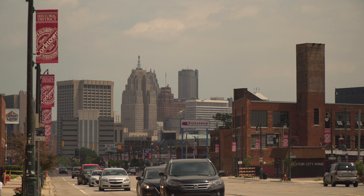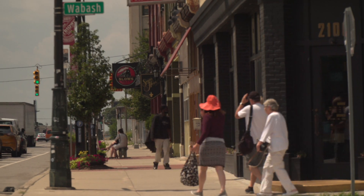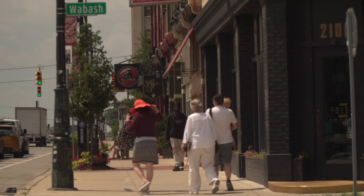This location is particularly convenient because of the access through the highways and so forth. And plus this whole area is booming, so we're excited to be part of that.